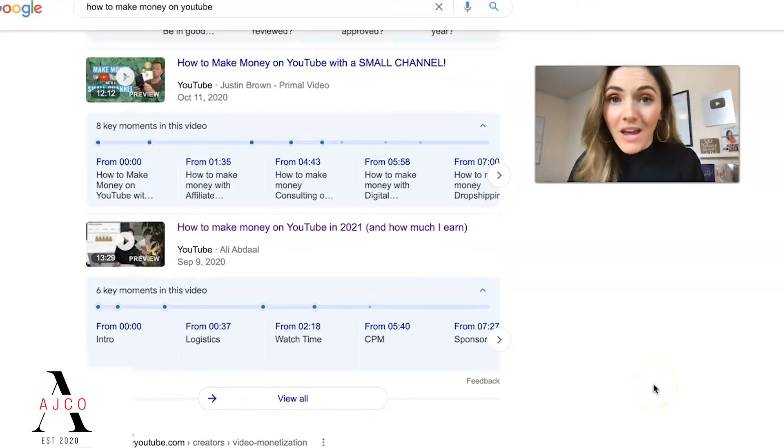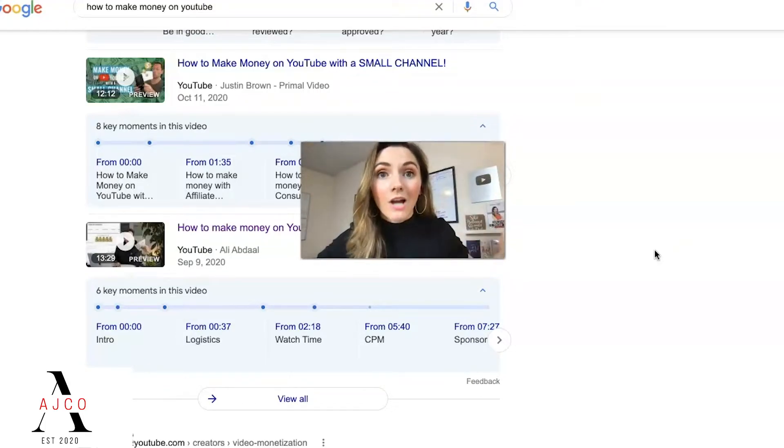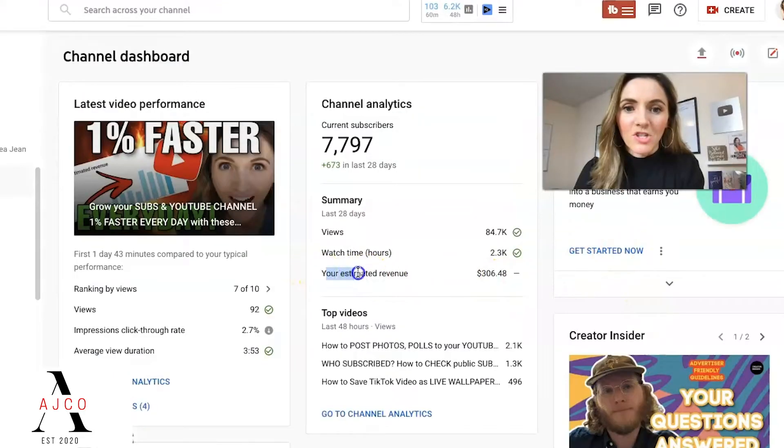So do YouTube thumbnails really matter? Yes and no — it depends on how you are trying to get discovered on the YouTube platform. Targeting search is a fail-proof way to start and grow a profitable YouTube channel. I thought just because you got subscribers on YouTube you'd start making tons of money. This channel has just under 8,000 subscribers — can you guess how much money it makes per month? Let me know in the comments below. We can see right here on the back end of this channel, your estimated revenue.